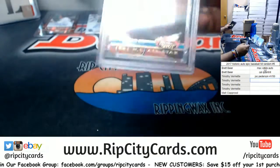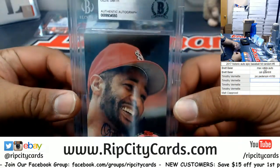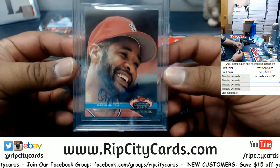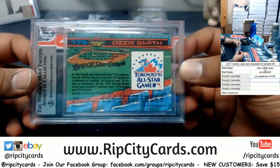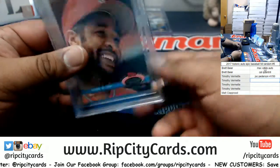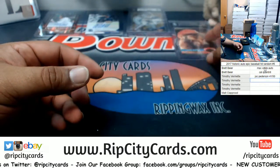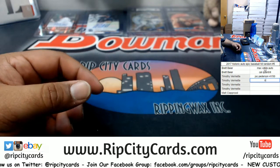What do we have — it's an Ozzie Smith with the authentic autograph there. Pretty smooth, pretty sweet looking card. I'm assuming that it got autographed after the fact, so there you go.